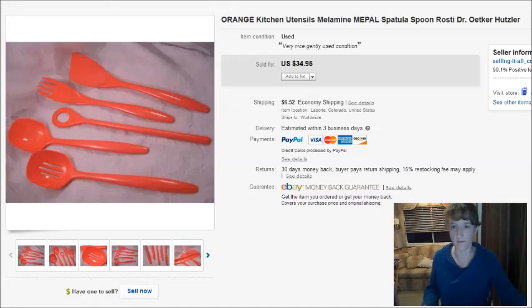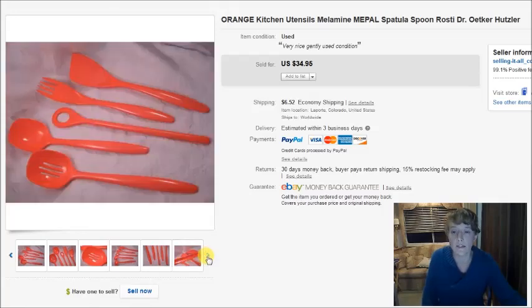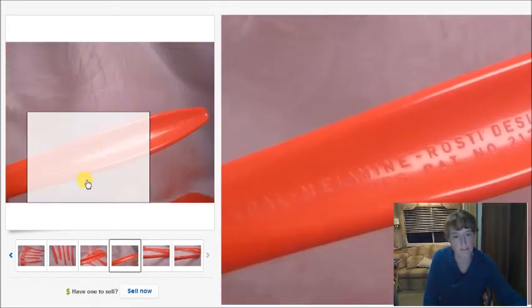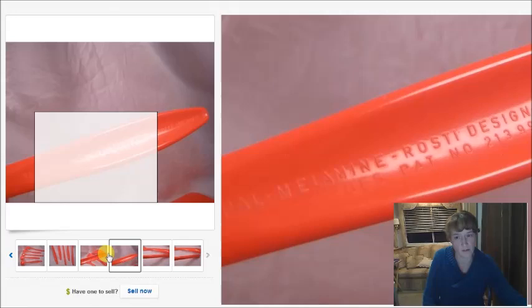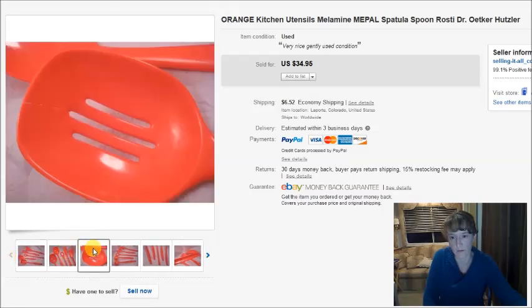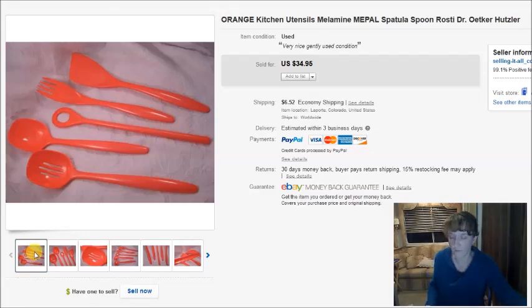The first item is this really cool set of Melpol melamine kitchen utensils. I found these at the Goodwill taped together for $1.50. It says 'Me-Pol Me-Pal melamine rusty design, made in Denmark.' One of them was cracked, but they sold for $35 plus shipping — not bad for $1.50.